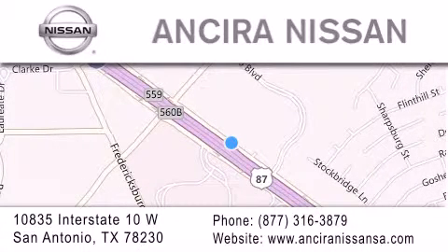We're located at 10835 Interstate Highway 10 West in San Antonio. We look forward to serving you. Thank you.